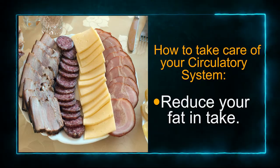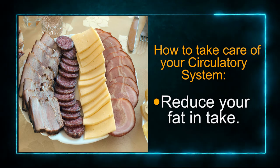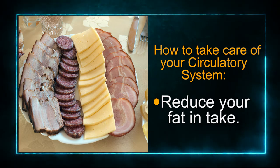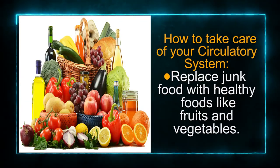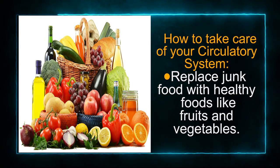Our circulatory system is fascinating and it's very, very important. In order to ensure the smooth functioning of our body, we should take care of our circulatory system. Here are a few ways in which you can do that. First off, you reduce your fat intake — reduce the amount of fatty foods you consume, such as butter, cheese, and meat. You replace junk food with healthy foods like fruits, vegetables, and nuts.